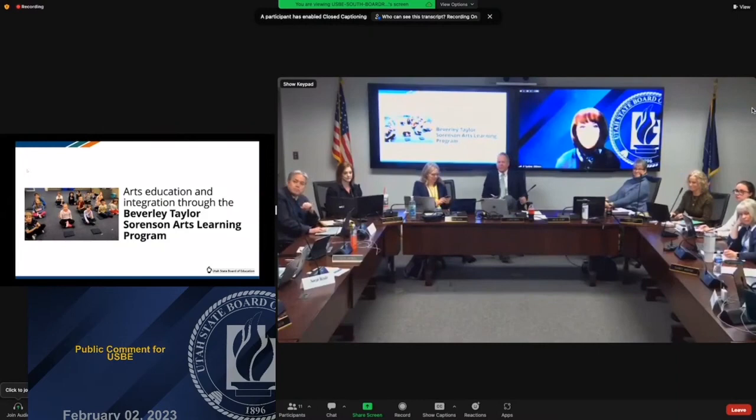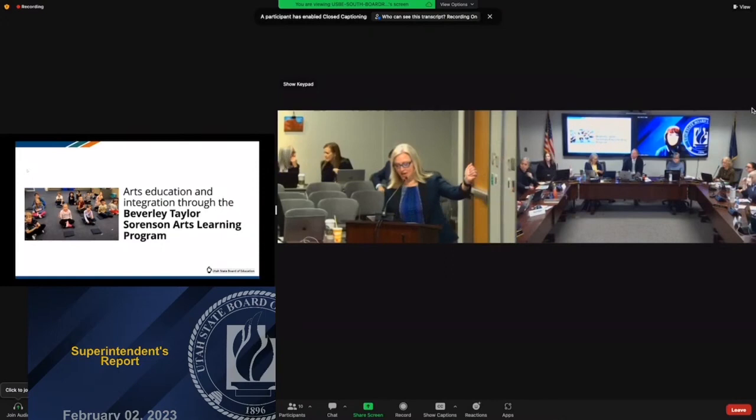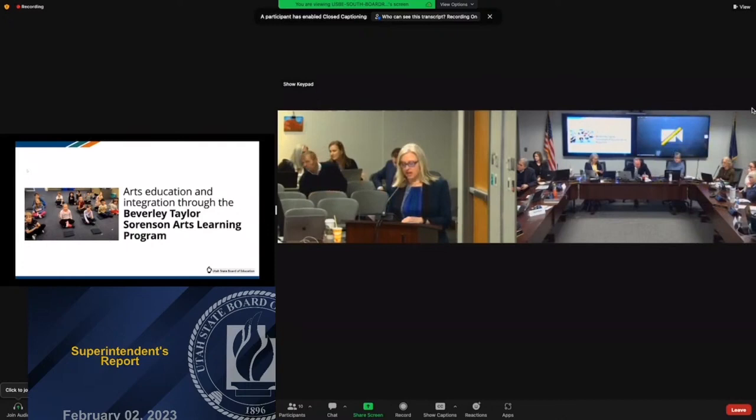Good morning everyone. I'm Rachel College, fine arts coordinator at the Utah State Board of Education. You're in for a treat today — we have visual art that I'm going to describe to you and we also have some video of music education. I'm excited to share all this with you. Looking around the room, to my left here is this lovely rotting log ecosystem.